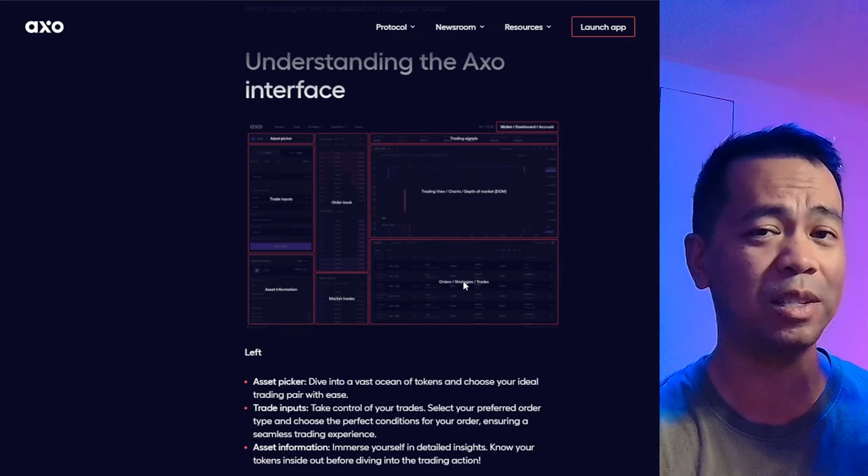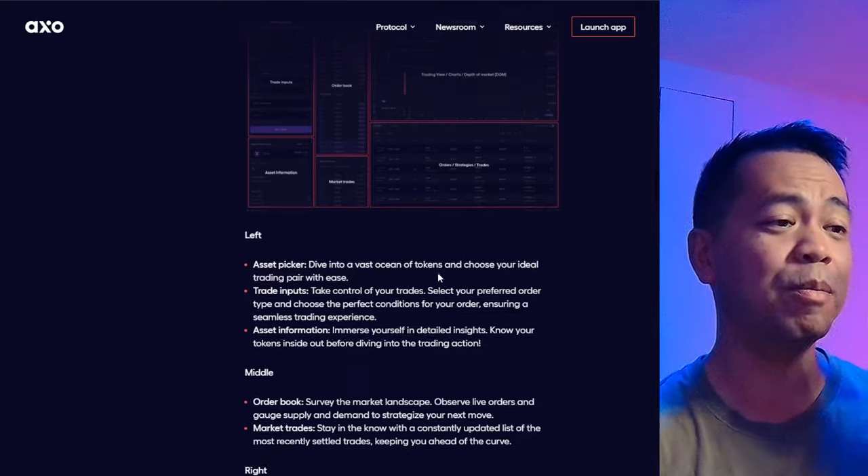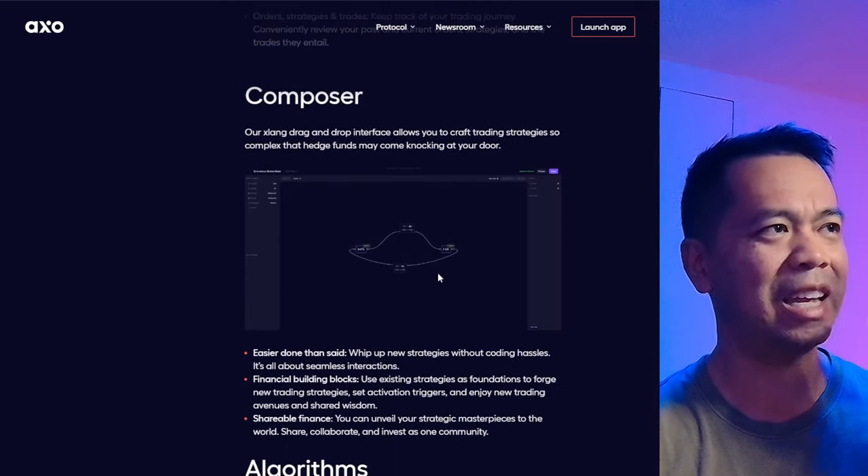Very, very comprehensive. If you're an expert trader, this is definitely a platform for you. They go through everything — what to expect and all the basics. The interface is more like what you expect from a centralized exchange, so if you're used to Binance or something like that, this is definitely something you may be familiar with. There are some really, really interesting things here.